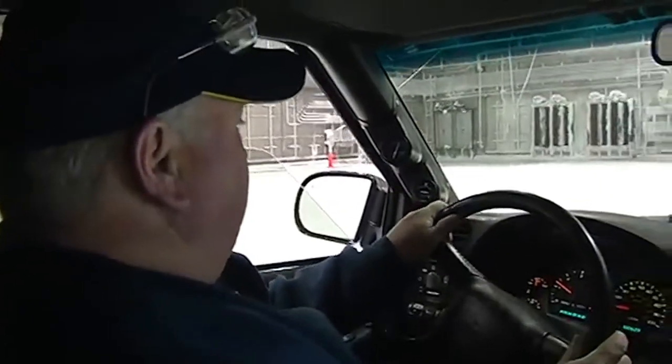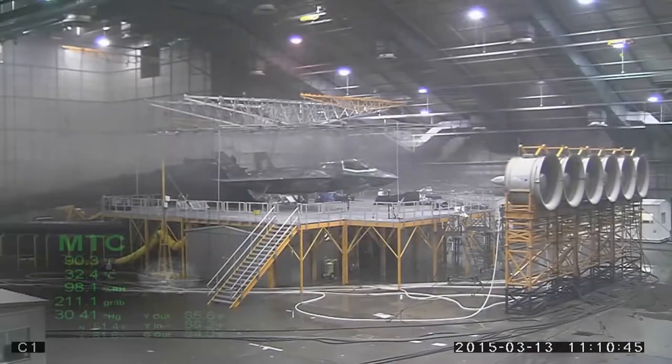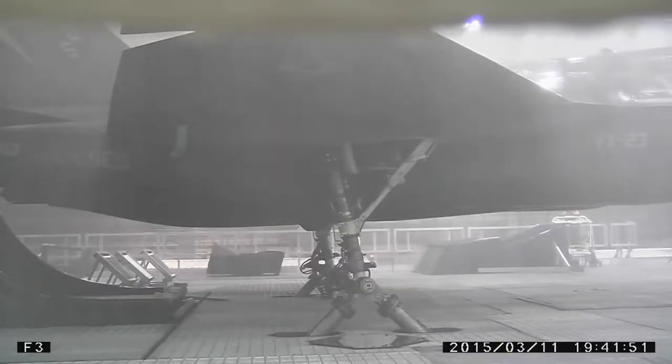One of the more recent inhabitants of the chambers has been the highly touted F-35 fighter jet, which recently took part in some extreme engine testing. Boeing has also done work on its 787 Dreamliner at the facility.